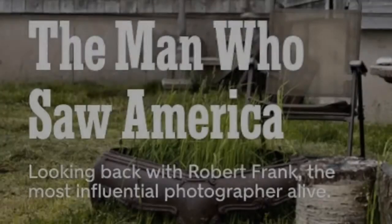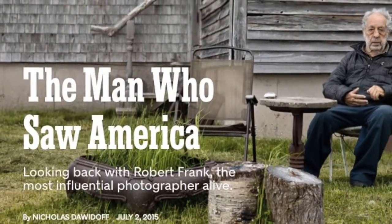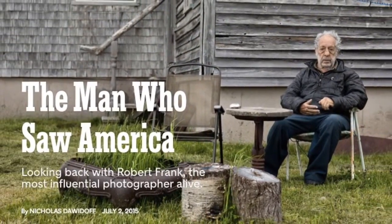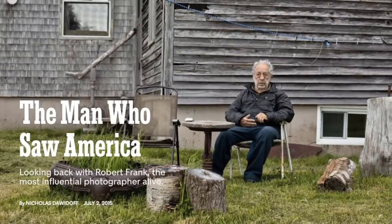Robert Frank is an American photographer and documentary filmmaker born in 1924. His most notable work is the book titled The Americans, published in 1958. The Americans by Robert Frank was a highly influential book in post-war American photography. It was first published in France in 1958 and the following year in the United States.